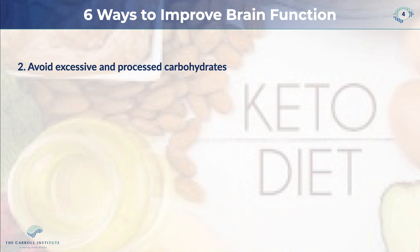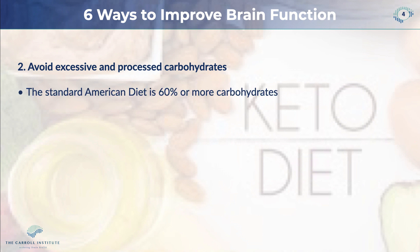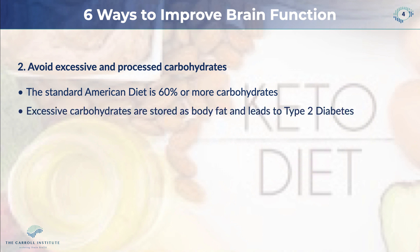We want to avoid excessive amounts of carbohydrates, especially processed carbohydrates. What we now call the standard American diet is about 60% or more carbohydrate, and it has been this way since the late 1970s. Excessive carbohydrates are stored as body fat — around the middle, that spare tire. That's actually carbohydrate storage.